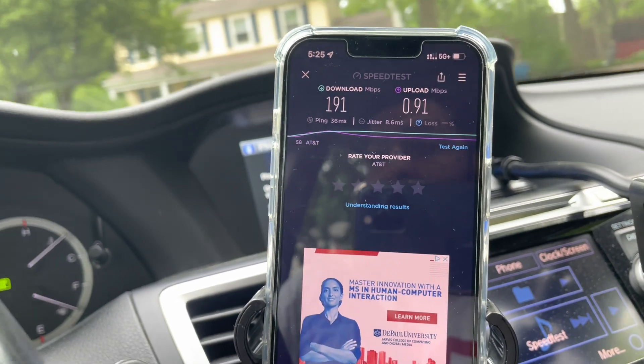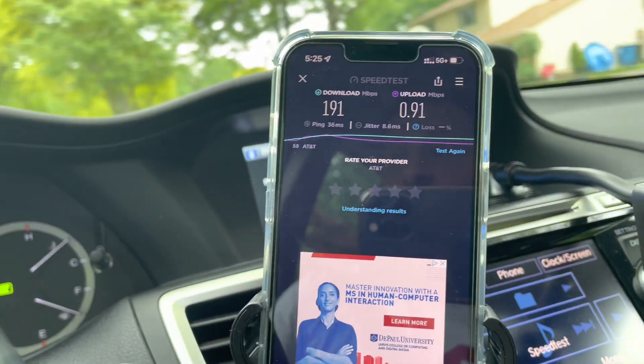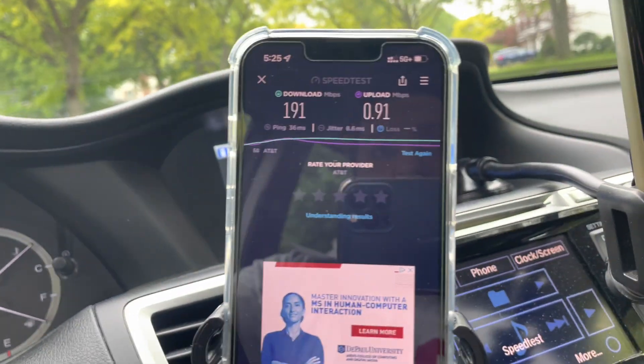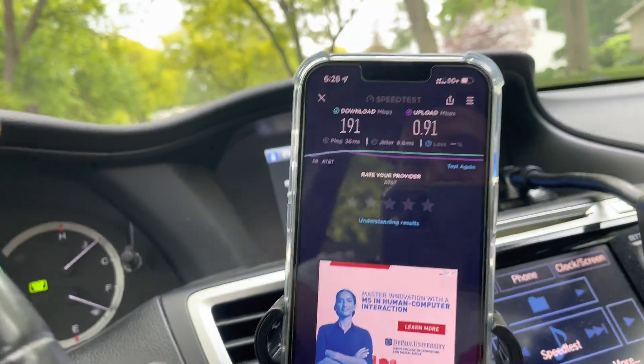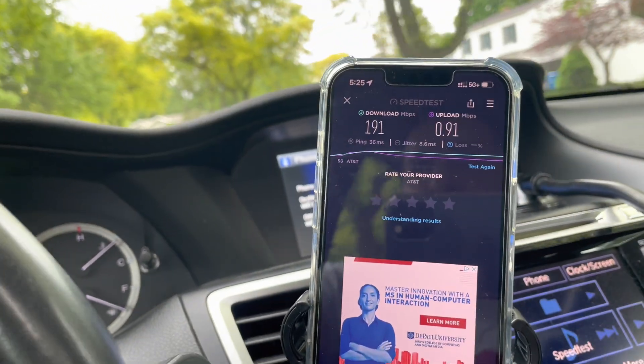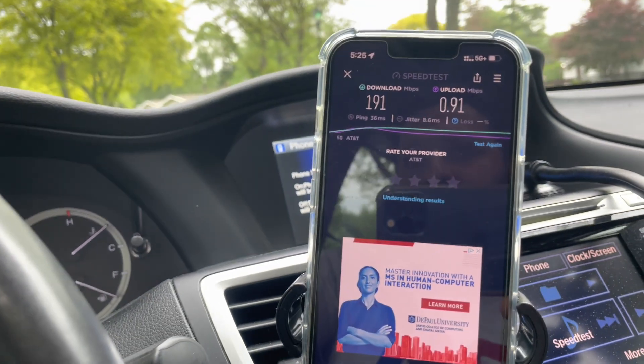We are about a mile and a half away from the site. Being that it's kind of new, maybe it needs some more tuning. I'll come back to this site and test it again once there's been a little bit of time for it to get tuned and see if it gets better.